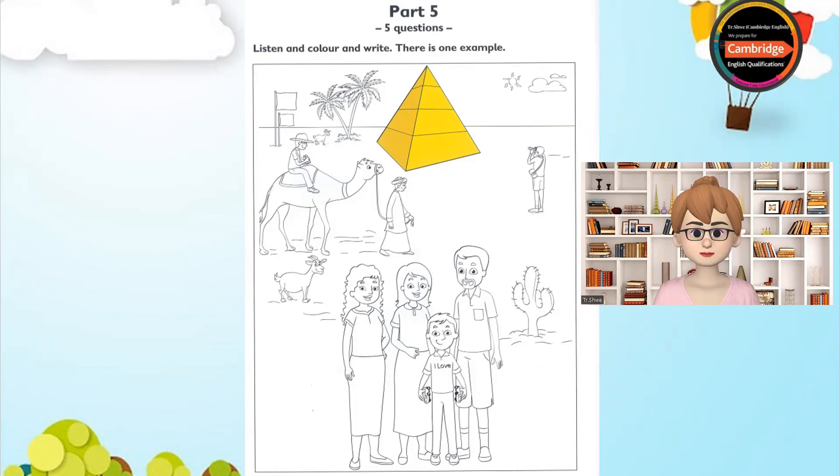One. What shall I colour now? Can you see the two flags at the back of the picture? Yes. Shall I colour the big one or the small one? Colour the big one blue. OK.